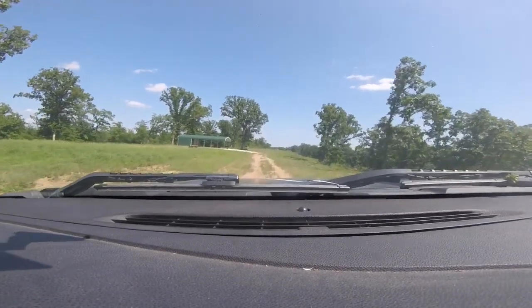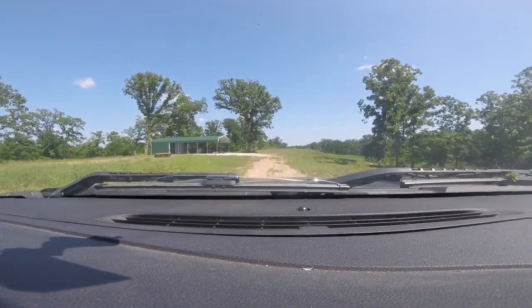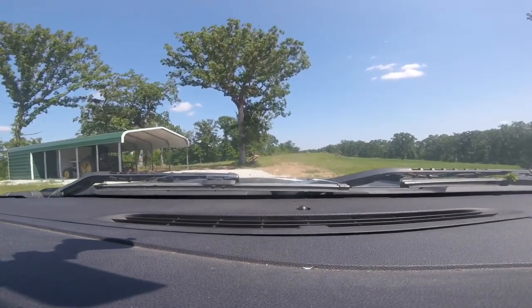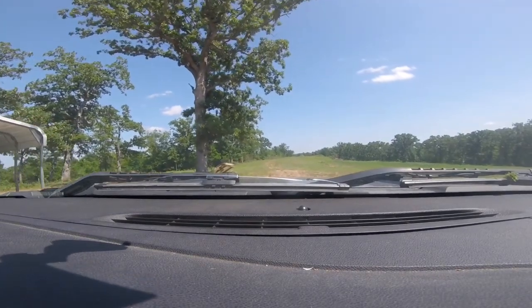We're going to get out his pistol targets. Way down there, if you can tell, is 300 yards. He's got steel at 300, 200, 100, and then of course he's got places you can put paper up.